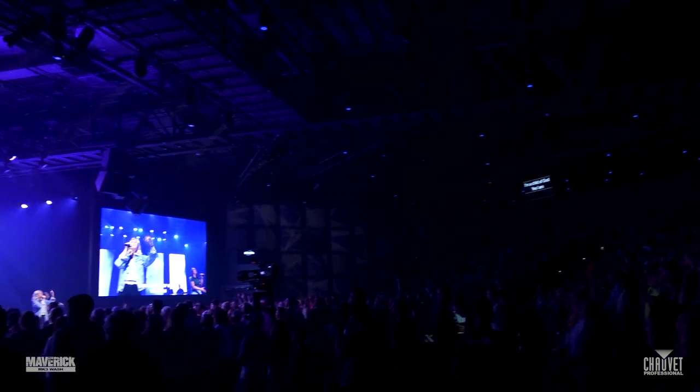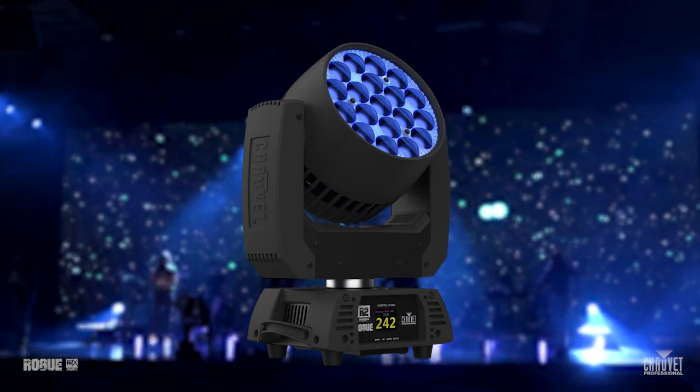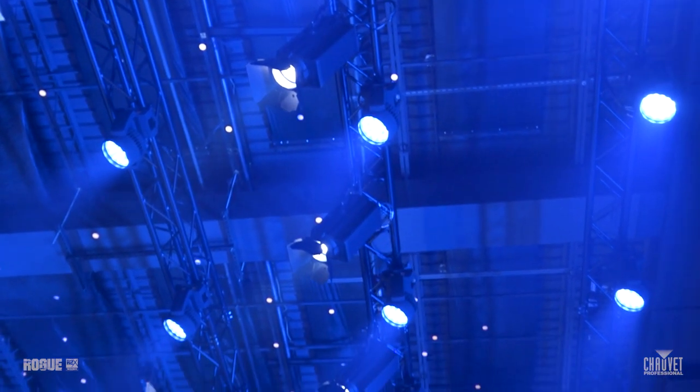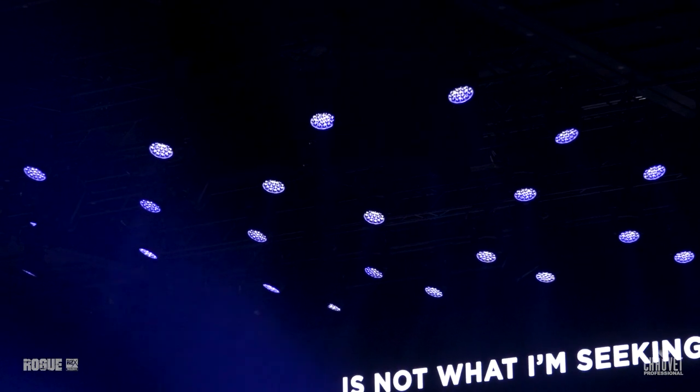Although it's a good size space, this is actually not a big room in terms of churches that we work in, especially when it comes to trim height. So we tested out the Rogue R2s and looked at the color temperature on those and found that it fit perfectly to be able to match the color temperature we were getting from the Ovation fixtures. So all of our worship lighting on this project is the Rogue R2 wash fixtures.